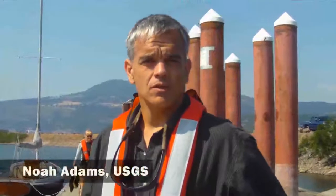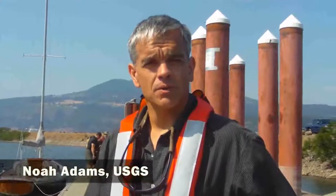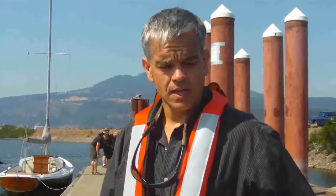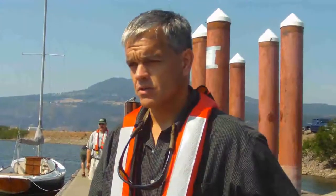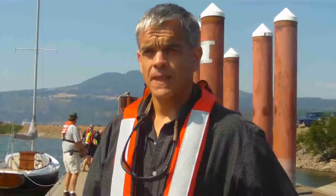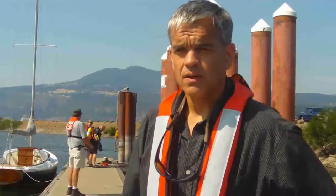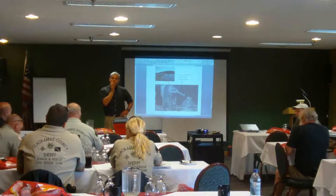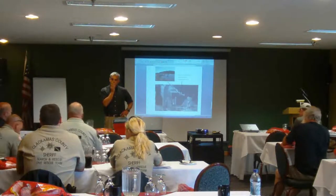I'm Noah Adams with the U.S. Geological Survey out of Columbia River Research Laboratory. In 2010, I wrote protocols for procedures to conduct underwater searches for invasive mussels. And this year, as a follow-on activity, we're actually conducting training sessions out in the field — a combination of classroom and hands-on experience.